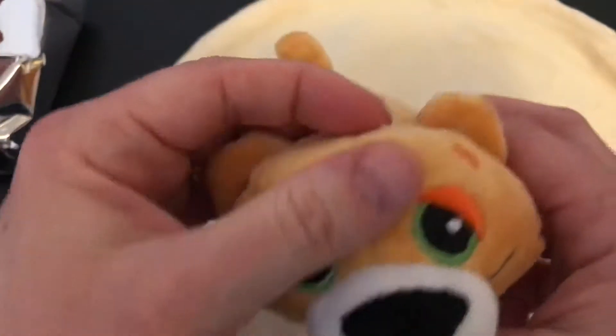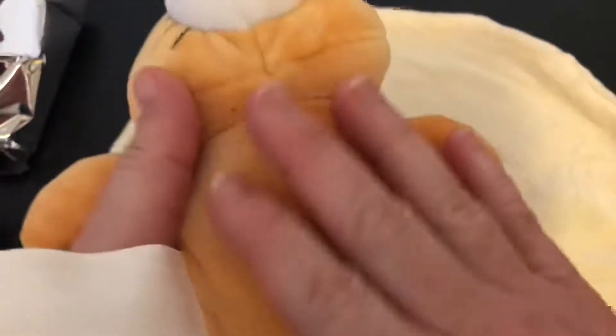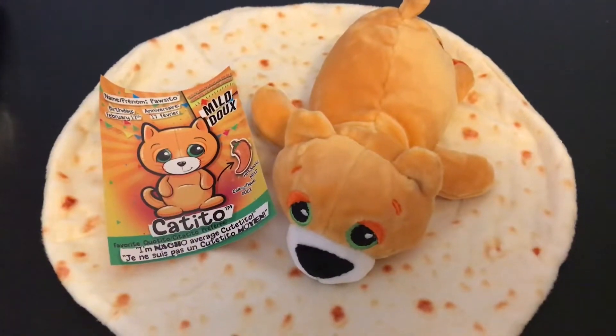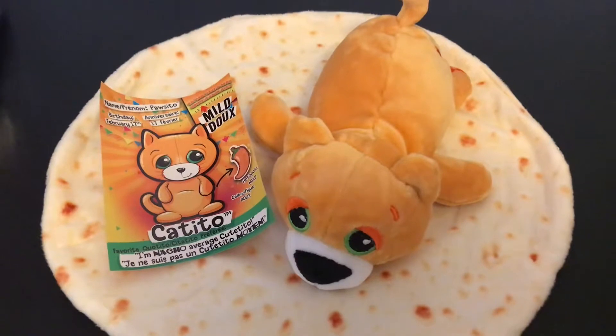Alright, so if you do like the video, give a thumbs up. It is a quick video, I apologize for that — it was going to be a little bit longer, but like I said, I had to cut some stuff out. But thanks for watching and remember to sprinkle a little joy wherever you go.